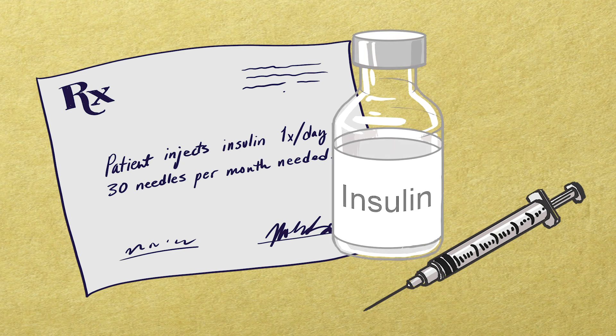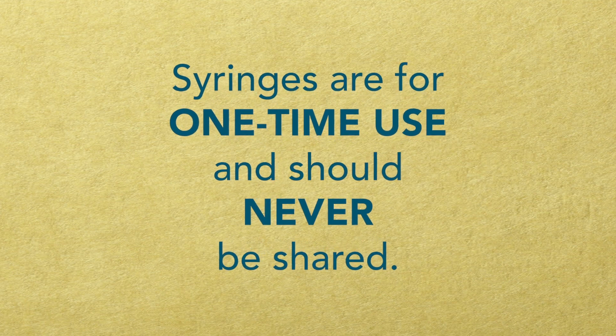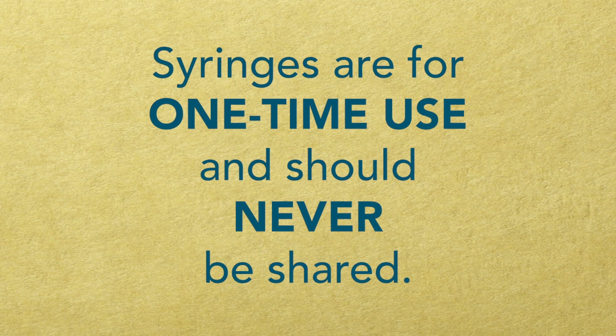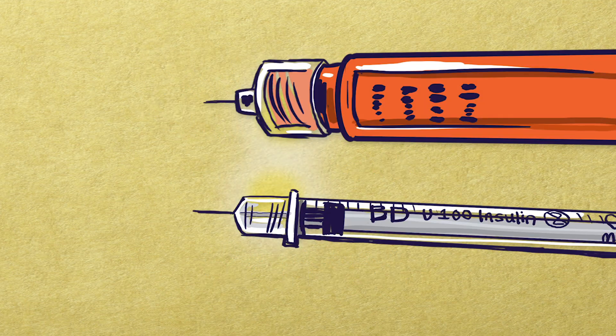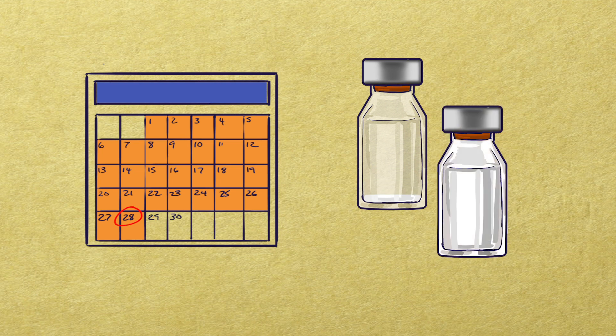For insulin vials, your doctor needs to order insulin syringes. Syringes are for one-time use and should never be shared. Tiny needles and injecting into fat help the insulin injection process to be painless. The vial can supply your insulin for 28 days or until the insulin inside runs out and a new vial is needed.